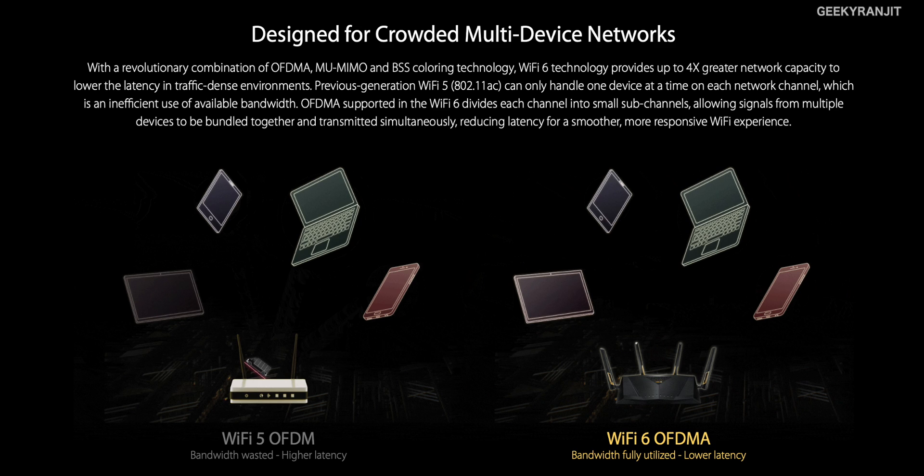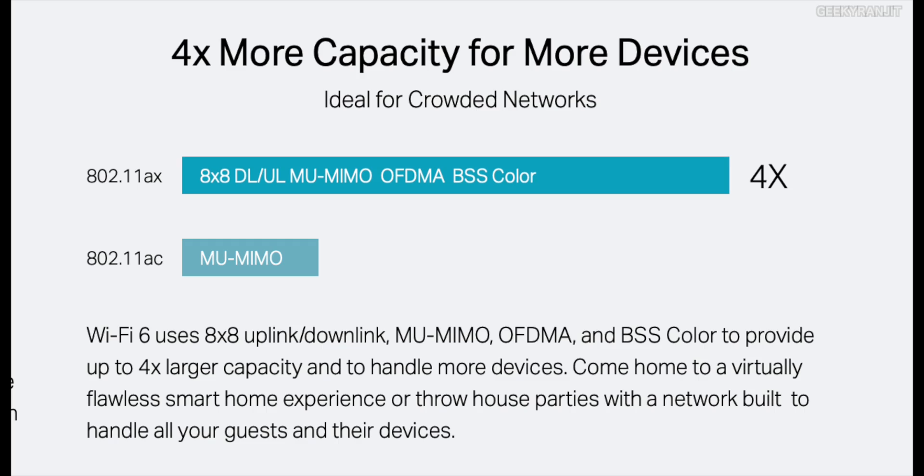Apart from device handling, we'll also see improvements in speed. The theoretical maximum speed of Wi-Fi 5 (Wi-Fi AC) was about 3.5 Gbps — we never actually reach that theoretical speed. With Wi-Fi 6, the theoretical maximum speed is about 9.6 Gbps, more than double. So if you are running many devices simultaneously — Xbox, downloading, laptop streaming — it will all be a lot better.